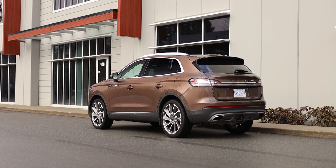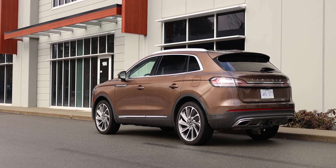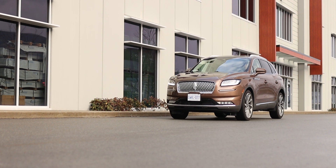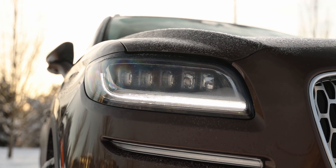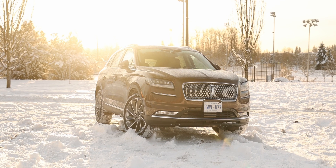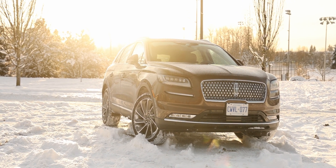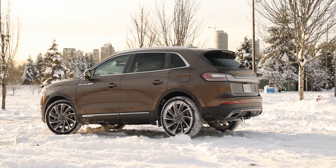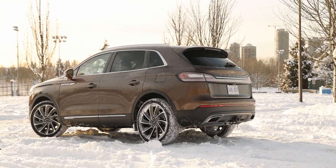On the safety side, the 2022 Lincoln Nautilus received a Top Safety Pick award from the IIHS, with good scores in all crash tests and superior or advanced ratings for driver aids. The only blemishes are headlight performance and child seat latch ease of use. The warranty is 4 years or 80,000 kilometers new vehicle and 6 years or 110,000 kilometers powertrain. In the US, those are 4 years/50,000 miles and 6 years/70,000 miles respectively.